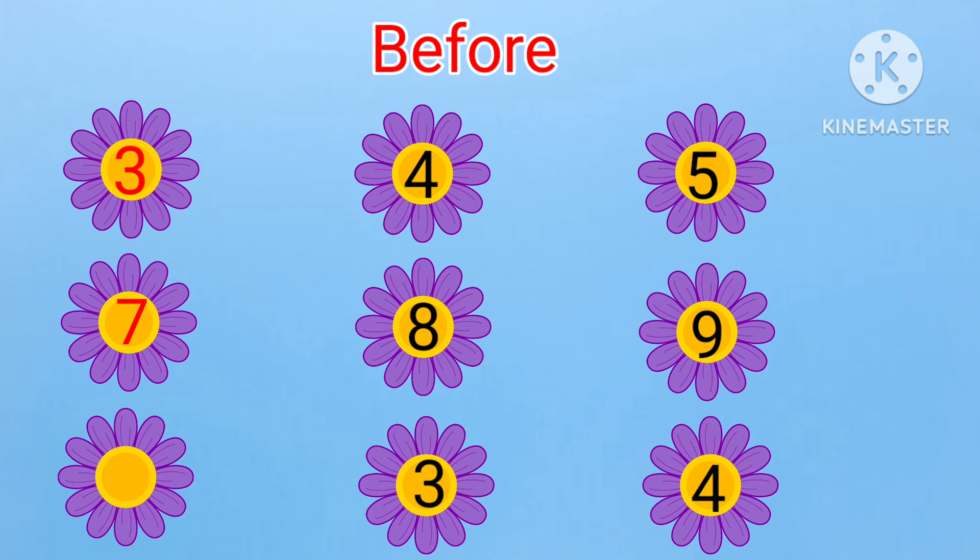Next: dash, three, four. What will come before three? Yes, it is two. Two, three, four.